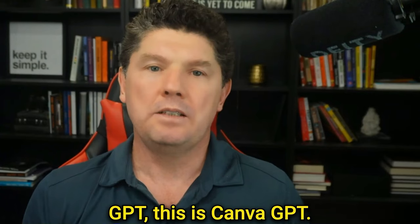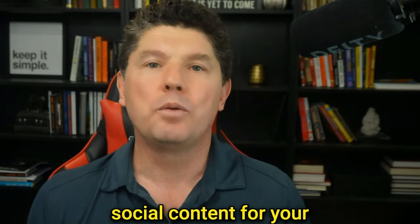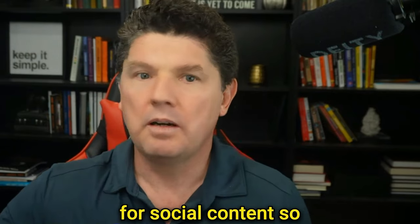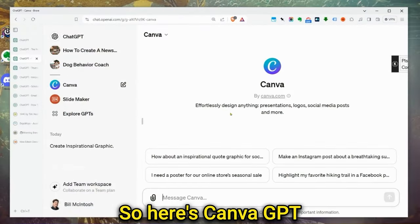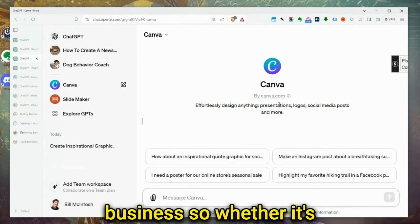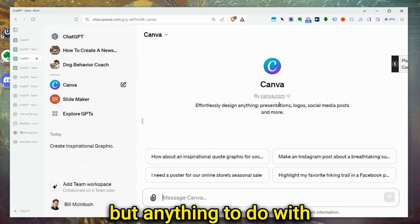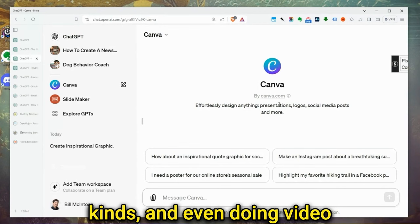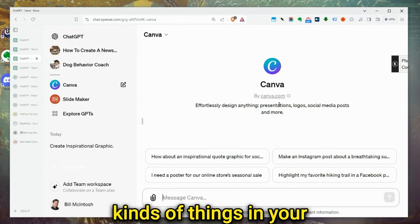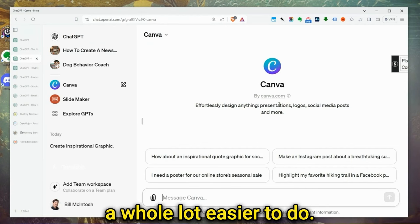Coming up to our second GPT, this is Canva GPT. You can use it to make social content for your business and a lot of different things. Canva itself is a great resource for making designs in your business — graphic ads, images, social media elements, video, and slide presentations. With the official Canva custom GPT, it got a whole lot easier to do.